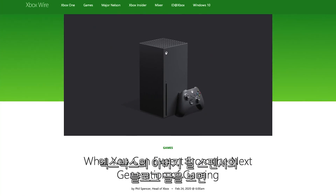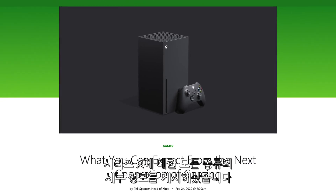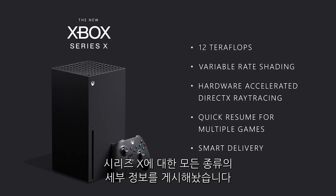This is not a drill people. Microsoft just dropped its official spec sheet for its newest console, the Xbox Series X. And yes, I got it right. In a blog post, Xbox Daddy Phil Spencer posted a what-you-can-expect write-up with all kinds of delicious details on the Series X, so let's hit it.